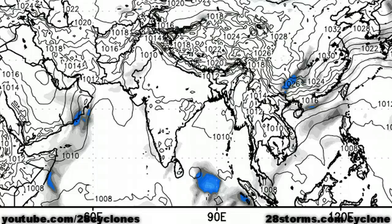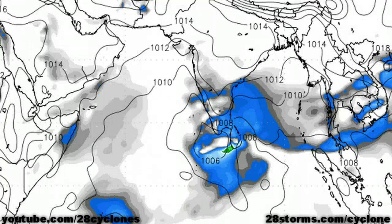We would settle for this ECMWF track because even if the storm does move in that general direction toward Oman, it is unlikely to impact the Arabian Peninsula as a classified tropical cyclone.